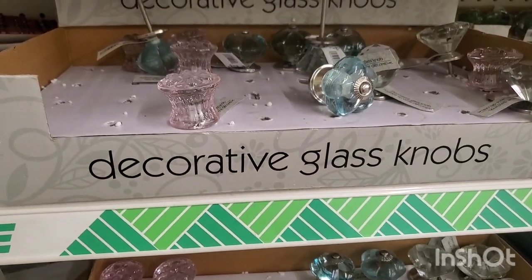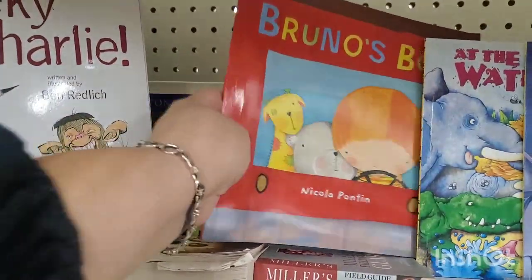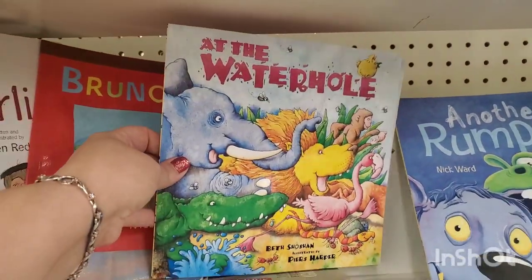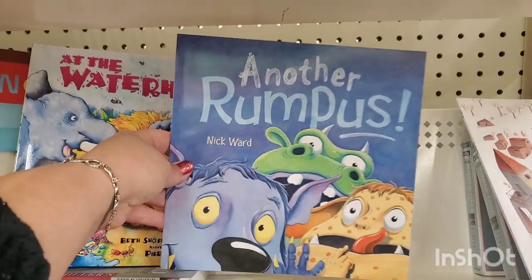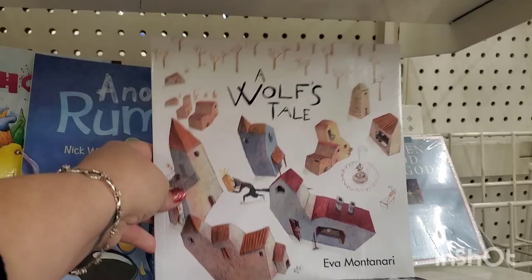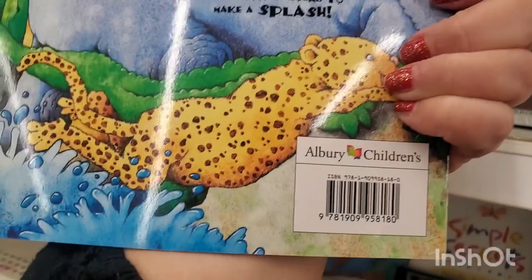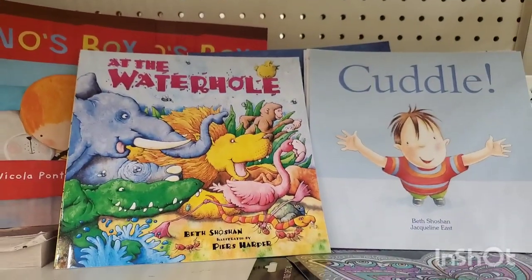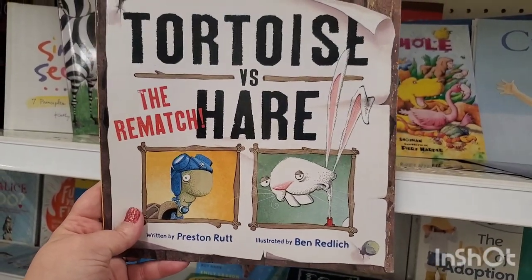Lots of really cool soft-cover children's books — Cheeky Charlie looks really cute, Bruno's Box, At the Waterhole looks like a really fun book, Another Rumpus, A Wolf's Tail, and Cuddle. They're all by a brand called Albury Children's Books — I've never seen them before but there are tons of really cute soft-cover kids books.